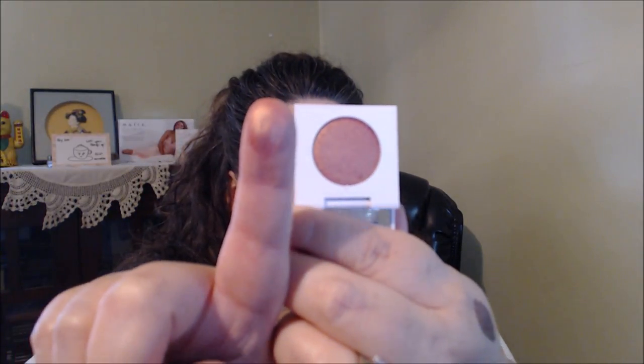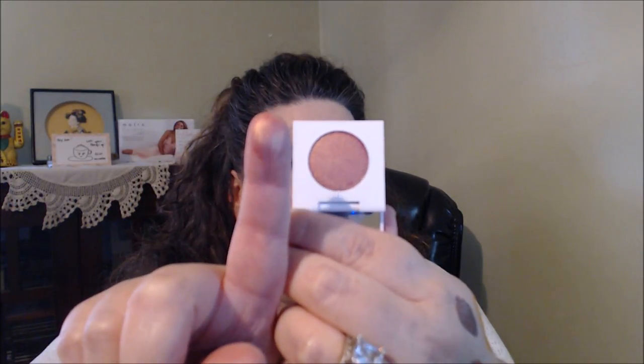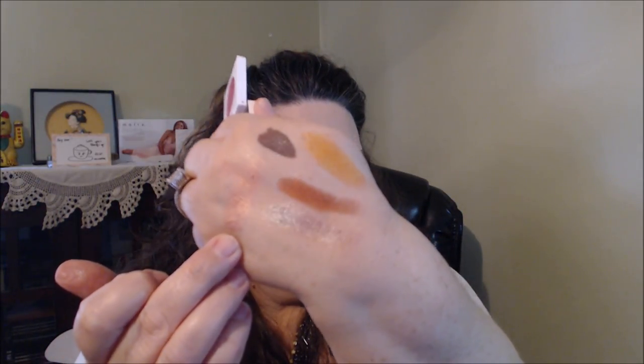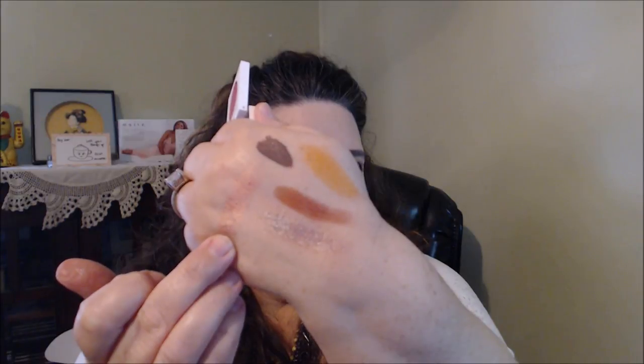The next one I got from ColourPop is called Come and Get It. It goes for those peach gold shades. Funny enough, that almost looks like the Natasha Denona shade. I said I bet there are dupes — I put this on my eyelids on my live feed. I'm not sure if it's as intense, but that's Come and Get It pressed pigment.